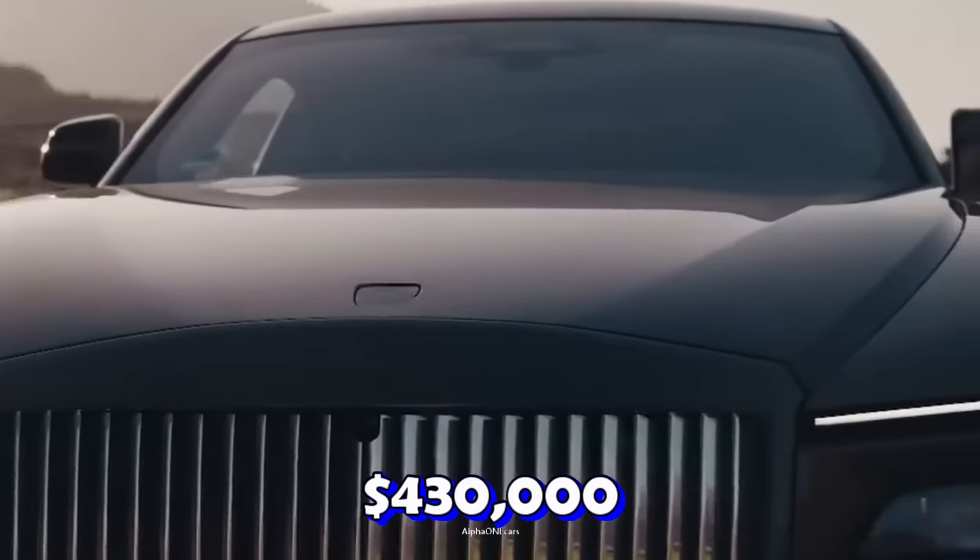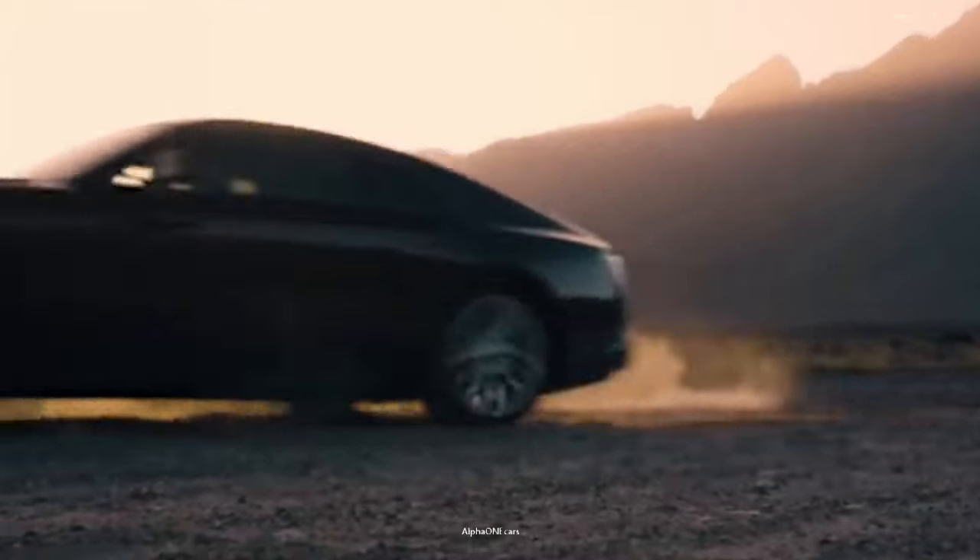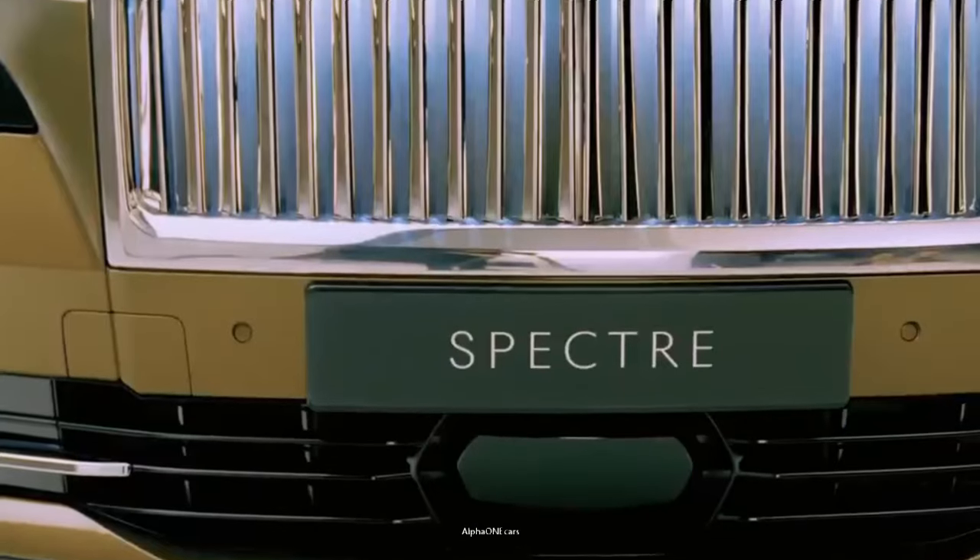Starting at $430,000, when it comes to luxury, no automotive brand exemplifies that quality more than Rolls-Royce.